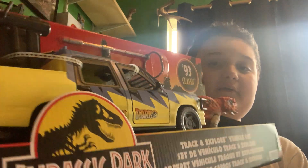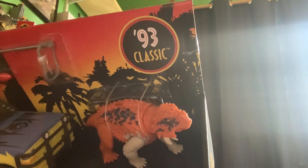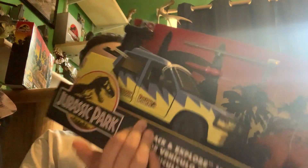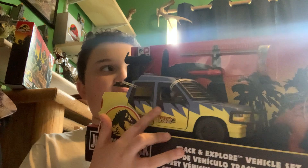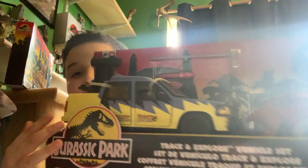Then we have this one that I've been a little skeptical about getting — the Track and Explore vehicle set. I'll just say it: it's the Stegosaurus, or Scutosaurus — that's what it says on the back. This was actually a canceled toy from 1993, so I'm excited to see they are bringing it back since it was canceled back then.